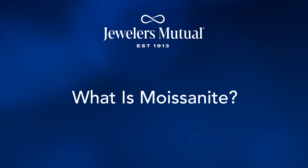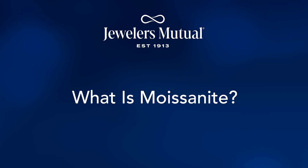Moissanite unfairly lives in the diamond's shadow, always the understudy. It's time we give Moissanite the spotlight it deserves. If you are only hearing the name Moissanite for the first time, or you're here to find out more, let's answer some questions about this stone.